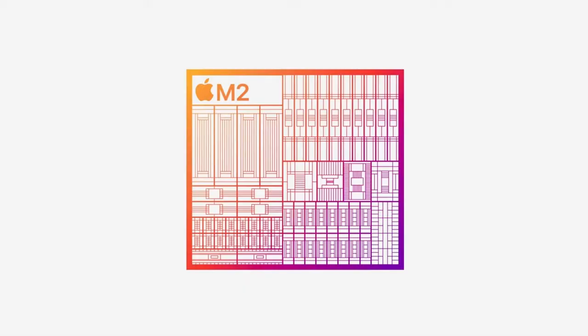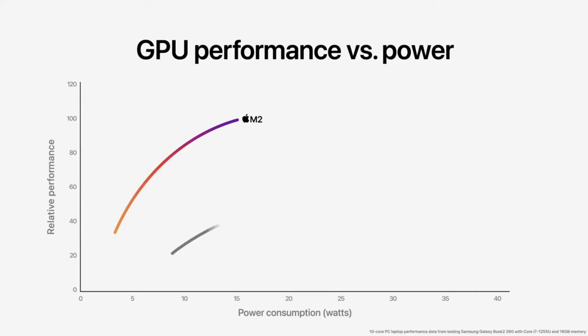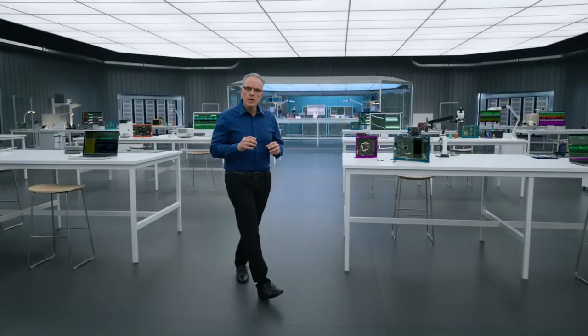M2 also features our next generation GPU, which now has up to 10 cores — that's two more than M1. Combined with a larger cache and higher memory bandwidth, the 10-core GPU delivers a big boost in graphics performance. M2 delivers up to 25% higher graphics performance at the same power level as M1, and up to 35% higher performance at its max. Compared to the integrated graphics in the latest PC laptop chip, the GPU in M2 delivers 2.3 times faster performance at the same power level, and M2 delivers the peak performance of the PC chip using just one-fifth of the power.